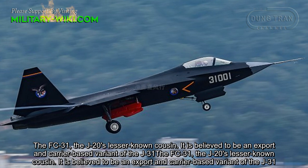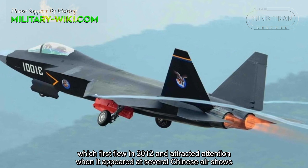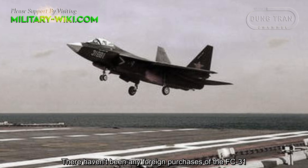The FC-31, the J-20's lesser-known counterpart, is believed to be an export and carrier-based variant. It first flew in 2012 and attracted attention when it appeared at several Chinese airshows. There have not been any foreign purchases of the FC-31.